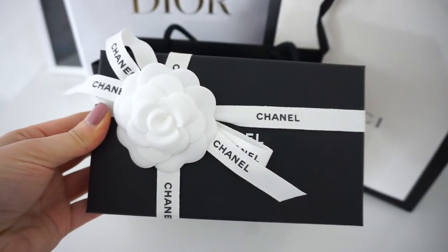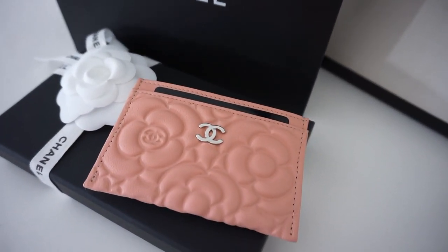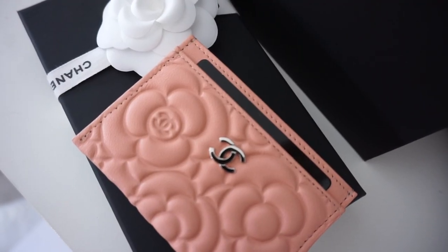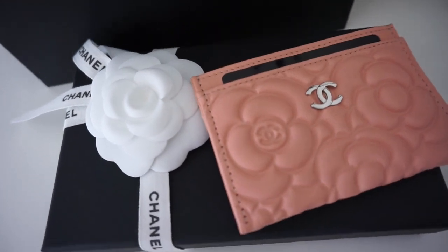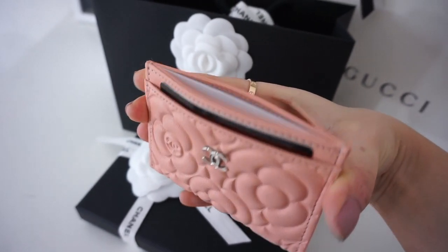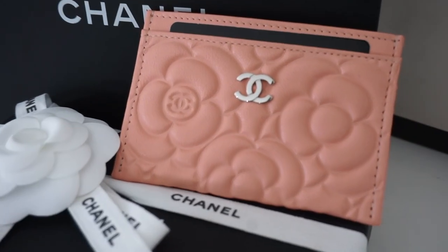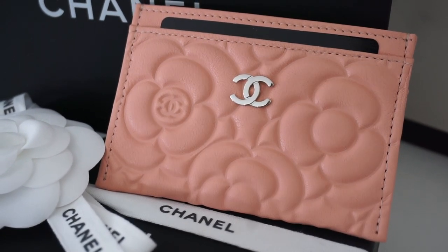My next SLG and favorite is this Chanel Camellia card holder, which I love so much. I was very scared to use it being a light color in lambskin — I know I just said don't buy lambskin in SLGs, but I did it! I wasn't using it for a while, but then I thought why did you buy it if you're not going to use it. It fits so many cards, and I love the little CC embossed on the leather. This is my current card holder.